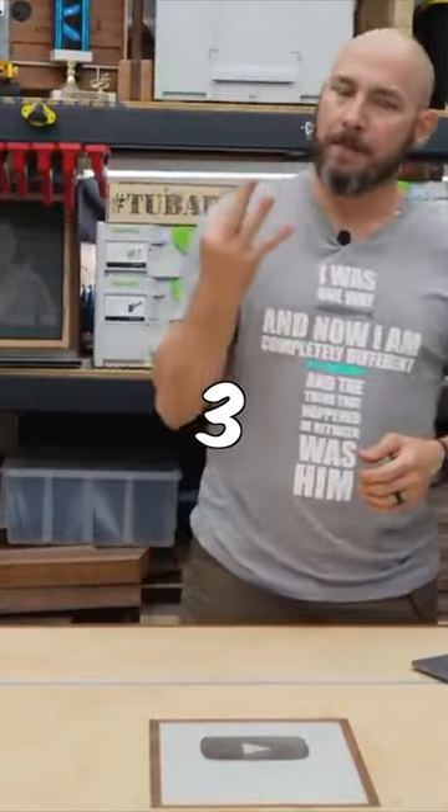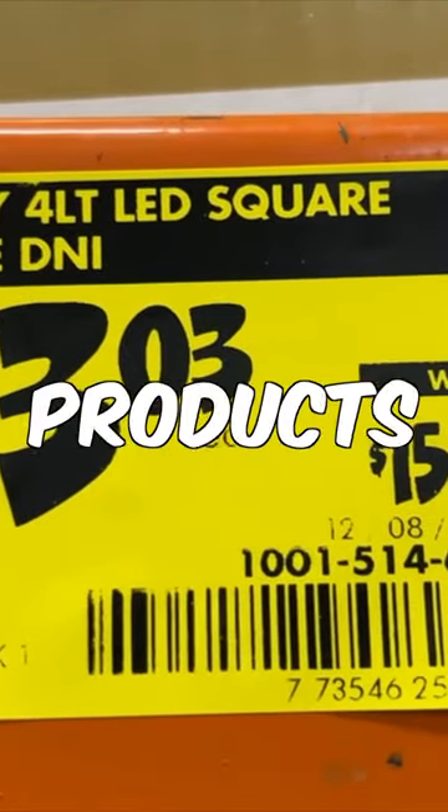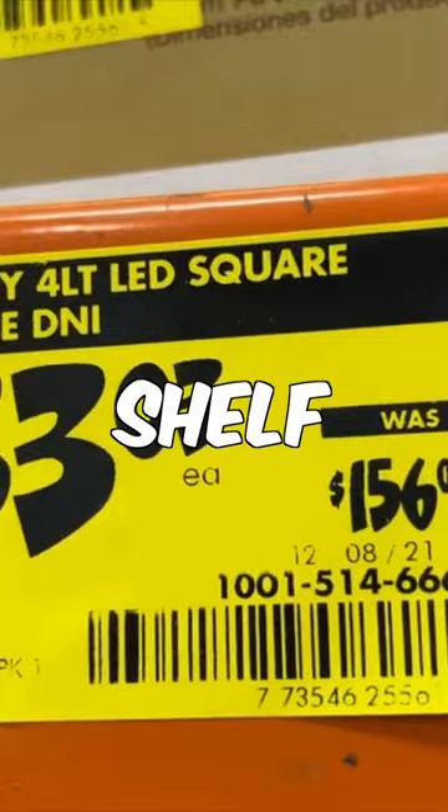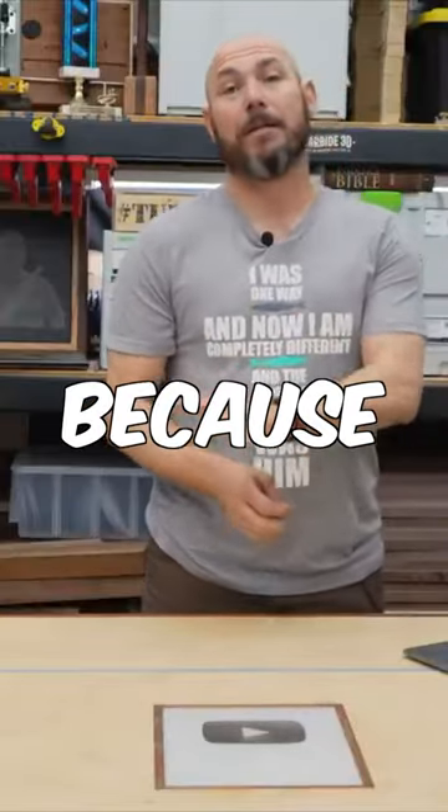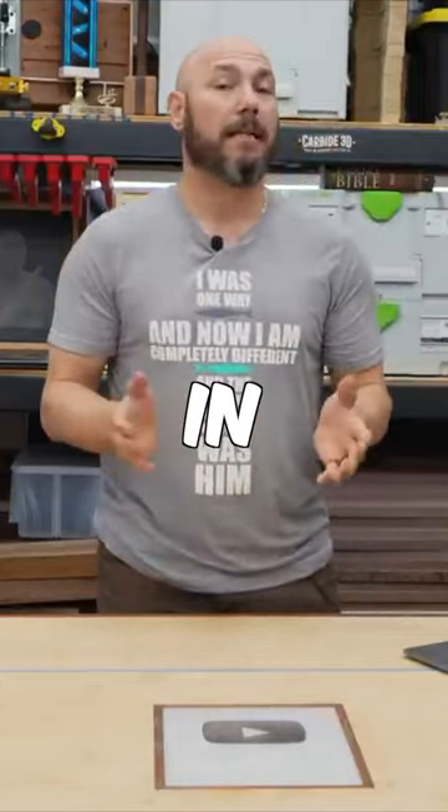Once it hits $0.03, that's three weeks from the time that product is going to be gone — it's not going to be on the shelf. So if you see $0.03 and you want that item, grab it then, because that's the lowest it's going to be in that store.